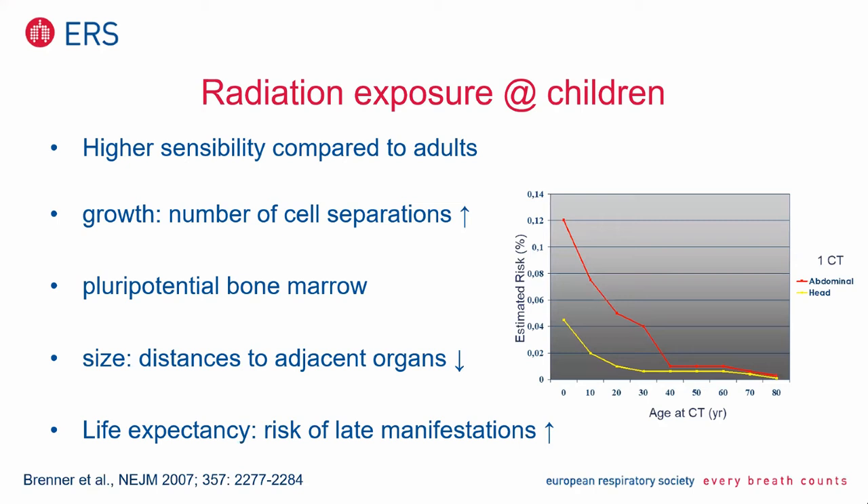There is a very good graph here on the right side. At the lower bar you see the age at the CT examination. Keep in mind, CT has a higher dosage than conventional radiography. Nevertheless, it's the same source of irradiation which is used.